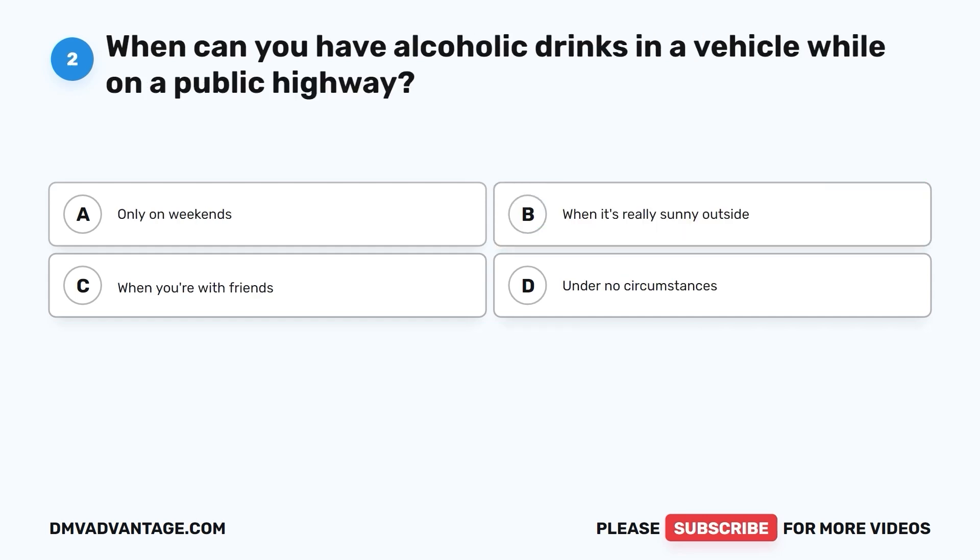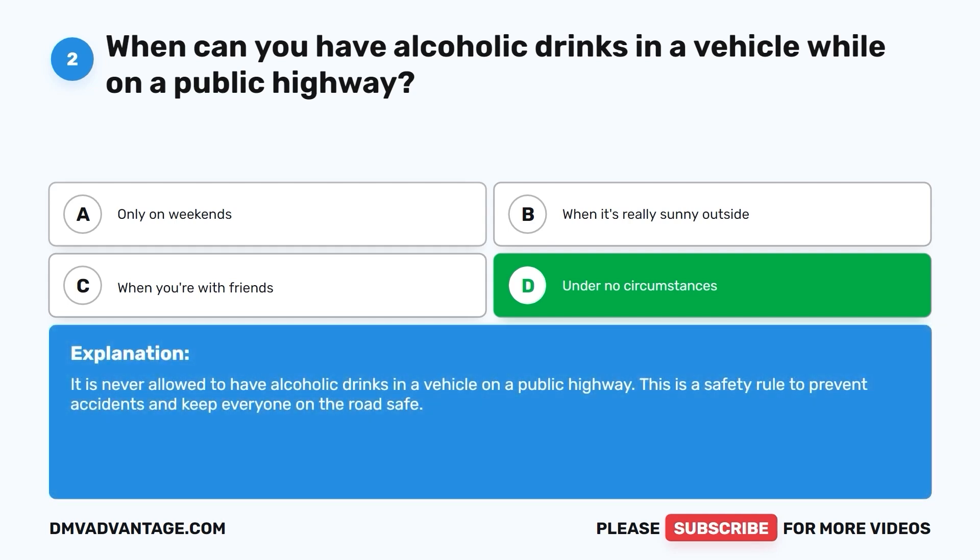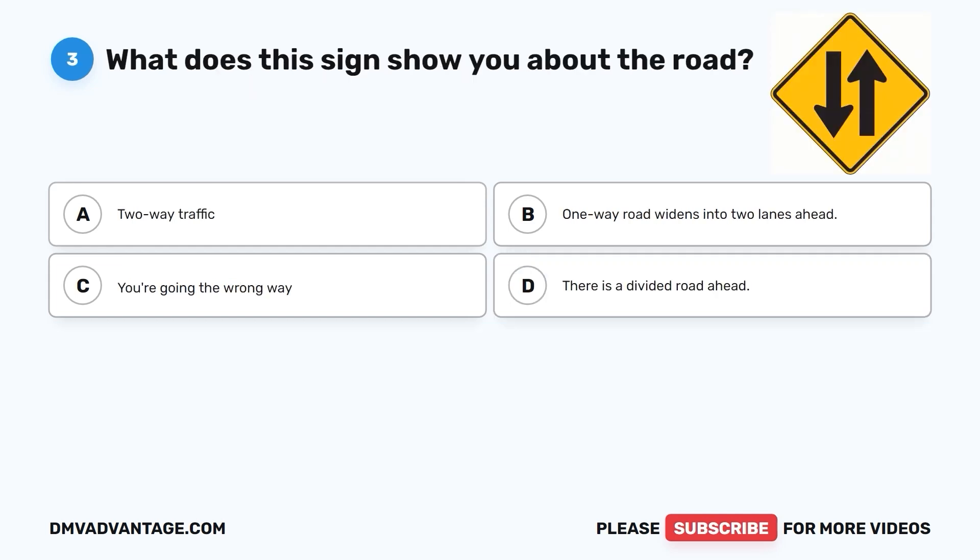Question 2: When can you have alcoholic drinks in a vehicle while on a public highway? A. Only on weekends. B. When it's really sunny outside. C. When you're with friends. D. Under no circumstances. The correct answer is D. Under no circumstances. It is never allowed to have alcoholic drinks in a vehicle on a public highway. This is a safety rule to prevent accidents and keep everyone on the road safe.